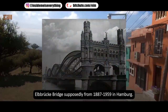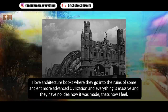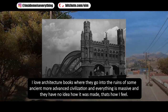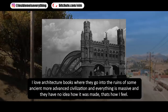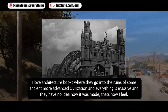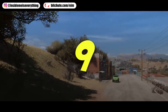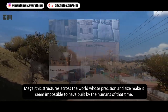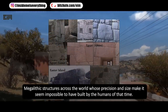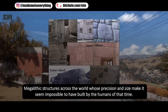Bellbrook Bridge, supposedly from 1887 to 1959 in Hamburg. I love architecture books where they go into the ruins of some ancient, more advanced civilization, and everything is massive and they have no idea how it was made — that's how I feel. Megalithic structures across the world, whose precision and size make it seem impossible to have been built by the humans of that time.